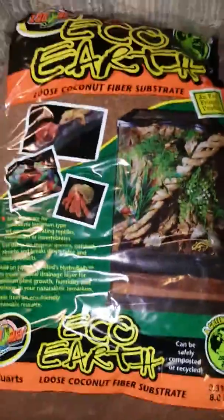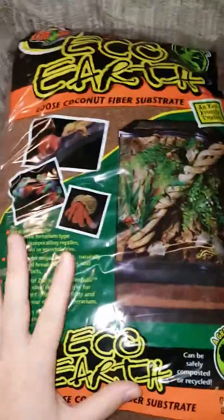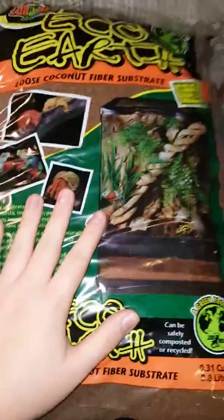Alright, hello guys. I just got back from Petsmart. It's a clean out day and I decided to redo some cages and get some new stuff.